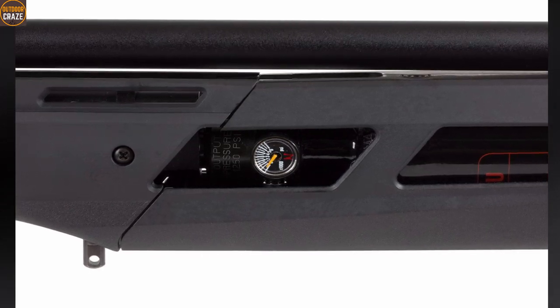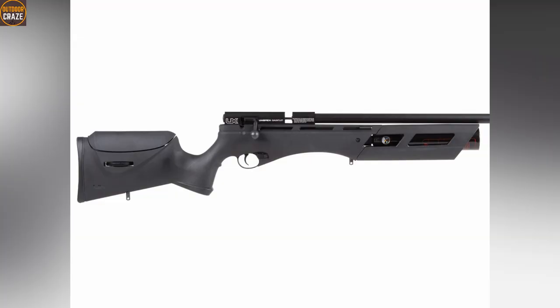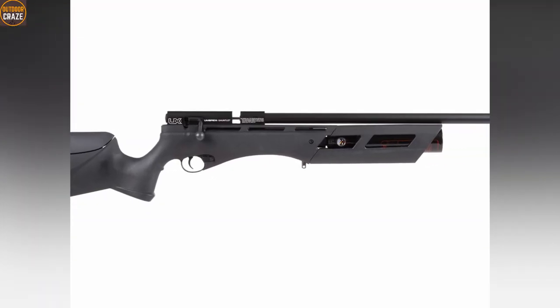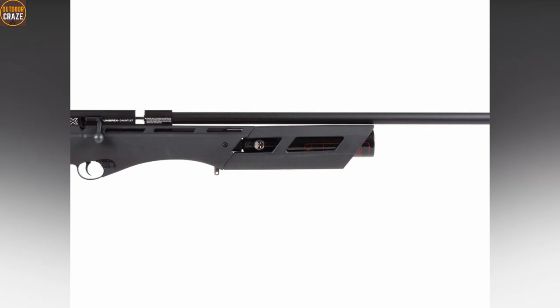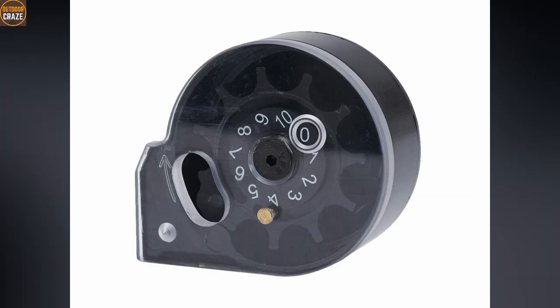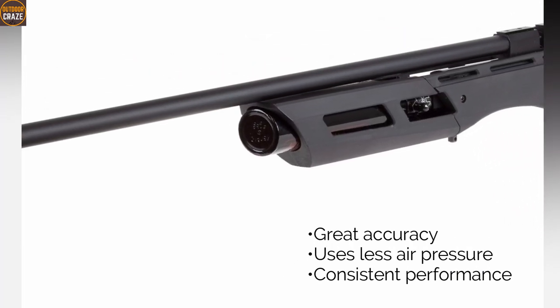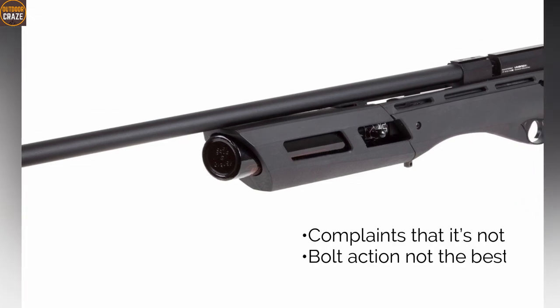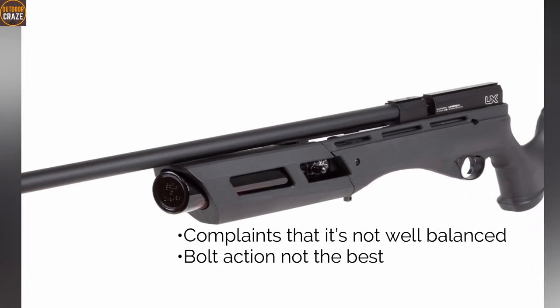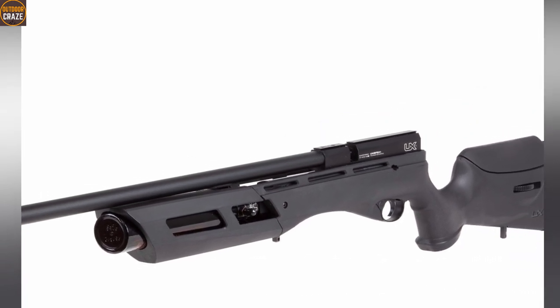The Umarex Gauntlet is a PCP-powered air rifle that requires 3,000 PSI for operation. Features include a height-adjustable cheekpiece, adjustable single-stage trigger, quick-disconnect fitting, onboard regulator, and single-shot tray, all of which combine to make the Gauntlet a formidable force in the field. Pros: great accuracy, uses less air pressure, and consistent performance. Cons: complaints about not being well balanced, and bolt action is not the best. Overall, the Gauntlet offers great value for money.